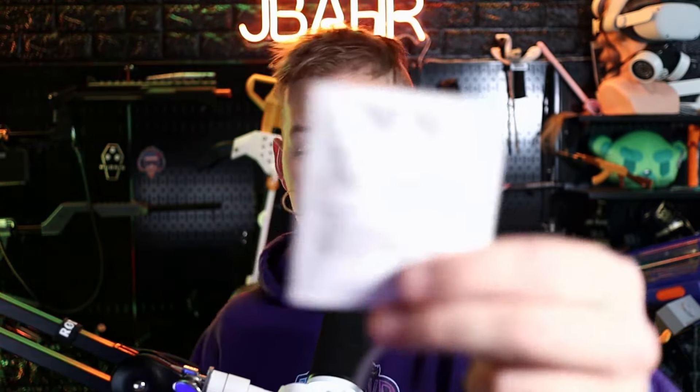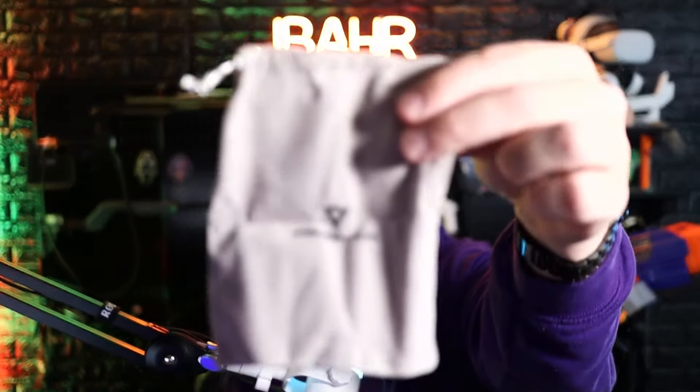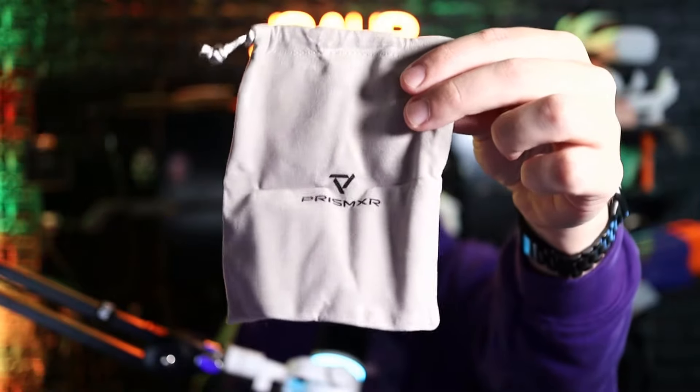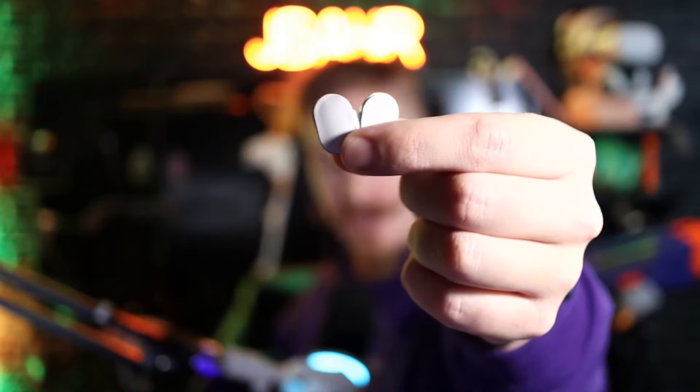You get 15 packs of these one-time-use patches in the box, and these use herbal ingredients to help combat motion sickness. The box includes a nice little carrying case to make it easy to bring them wherever you go.